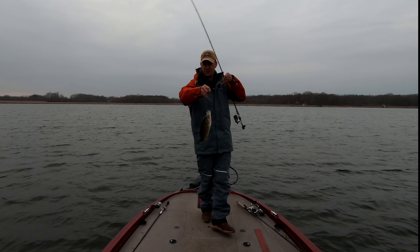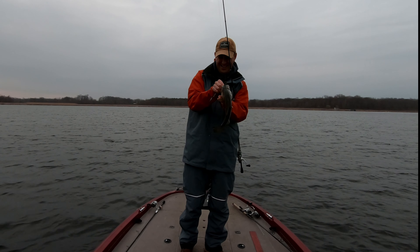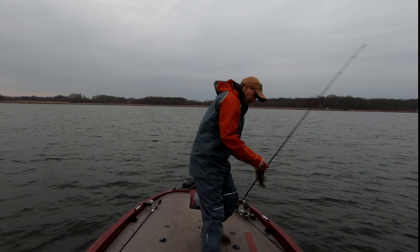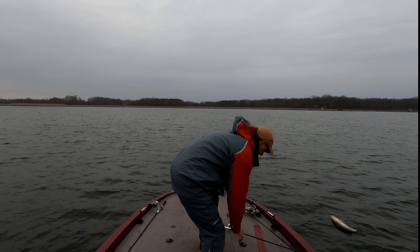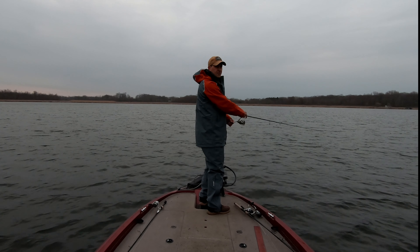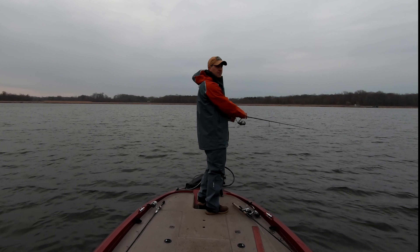Second fish — going to check him. Same size as the last one, basically. 14 inches in the hand. They're not hitting very aggressive; they're just kind of all of a sudden feeling weight on there. The water temperature is down to 48 degrees — it's been cold the last couple of weeks, windy.